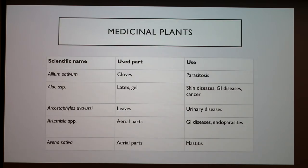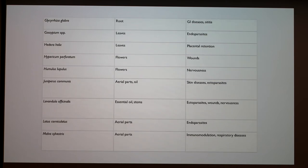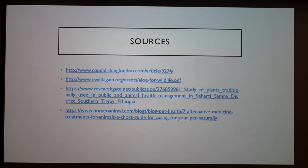I won't go over the whole table, but these are just for reference. It's a neat table that lists the plant, the part that is used, and what it is used for. As you can see, it is a very extensive list. That's it, and those are my sources.